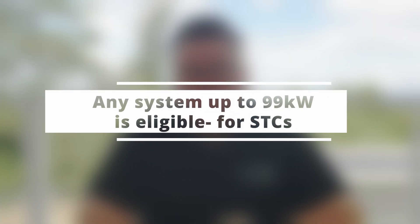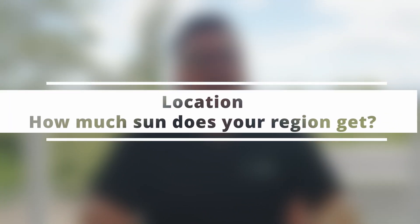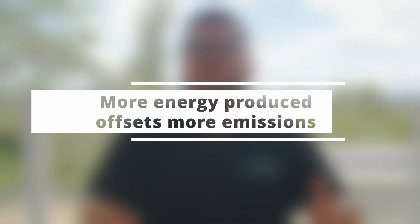How are STCs exactly calculated? There are three main components that dictate the STC value you receive. The first is the system size you install — any system up to 99 kilowatts is eligible for STCs, whether residential or commercial, based on wattage. The more wattage of panels you install, the greater the amount of STCs. The second component is location — the closer to far north Queensland and the more sun you get throughout the year, the more STCs you receive, simply because your solar system generates more yield and offsets more emissions.